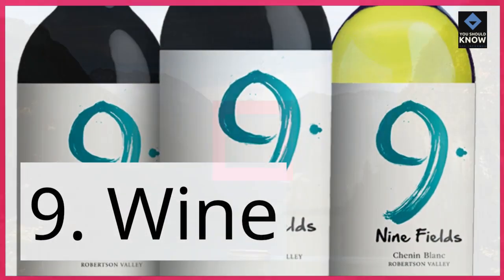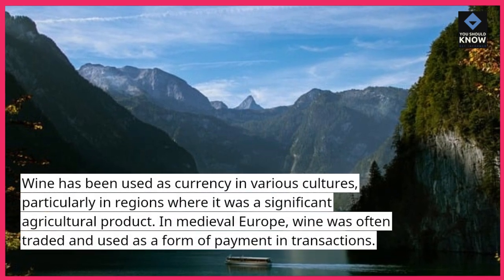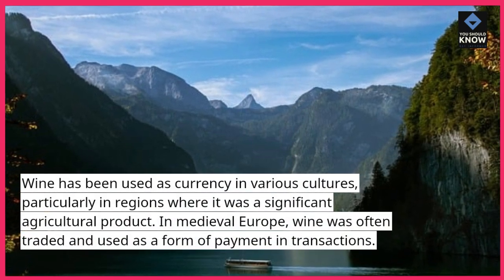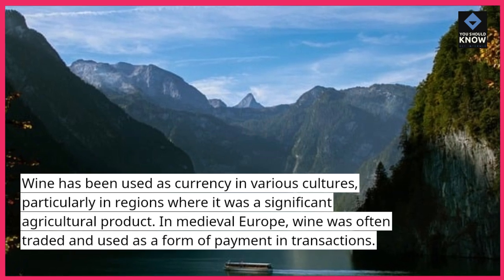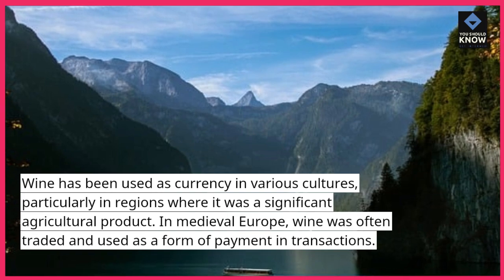9. Wine. Wine has been used as currency in various cultures, particularly in regions where it was a significant agricultural product. In medieval Europe, wine was often traded and used as a form of payment in transactions.